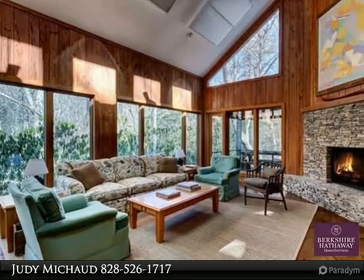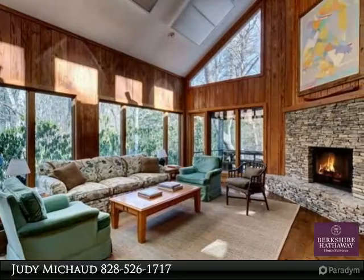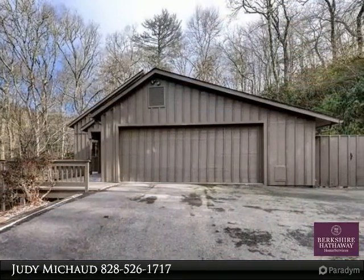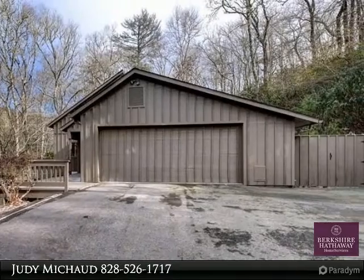Great remodel in Miramont, very private location on over 2 acres. This mountain contemporary home has a wonderful open feel with cathedral ceiling and pecky cypress walls.